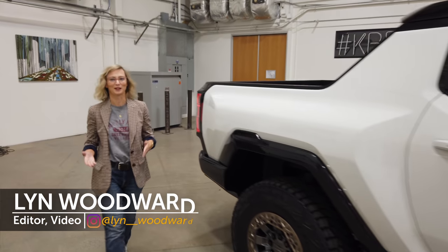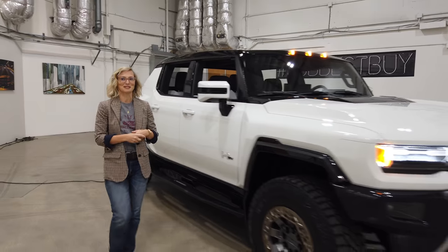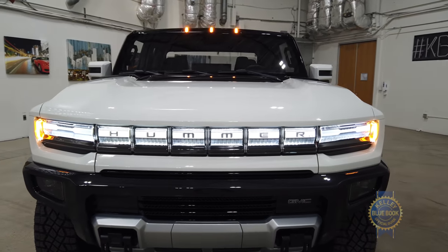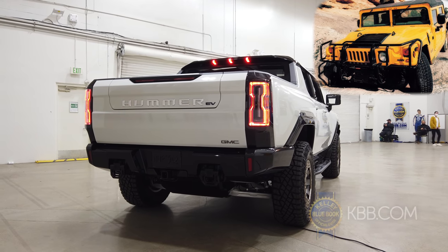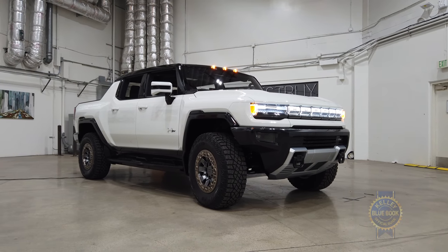This is the GMC Hummer EV, and I'm about to take a first look. The old nameplate that stood for everything Arnold Schwarzenegger would drive in Beverly Hills is back, only this time not as a gas-guzzling military vehicle. This time it returns as an all-electric pickup truck first, followed by an SUV.